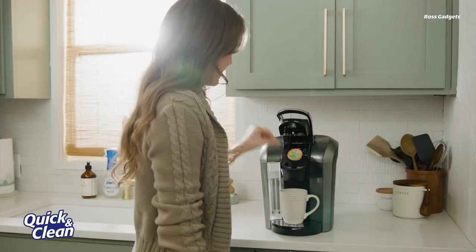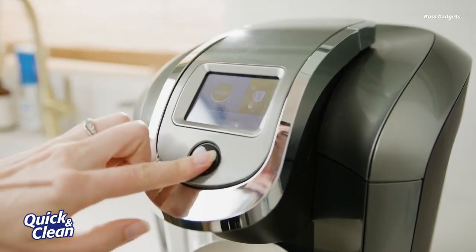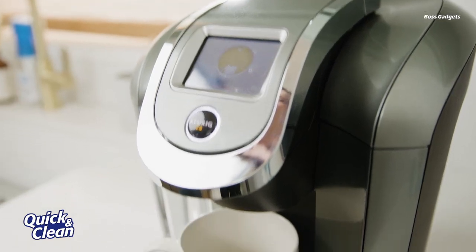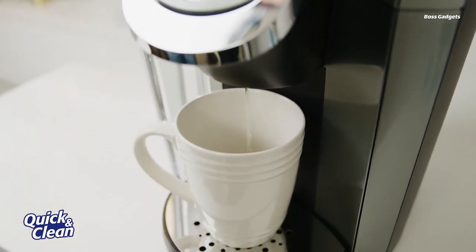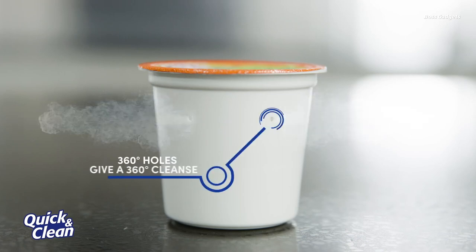These specialized cleaning pods use a proprietary formula to cut through and eliminate these unwanted deposits, restoring your Keurig to its peak condition. With just a single brew cycle using the cleaning pod, followed by a water-only cycle, you can easily and conveniently refresh your Keurig.